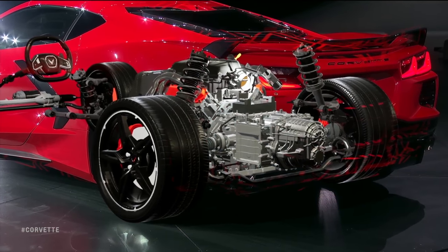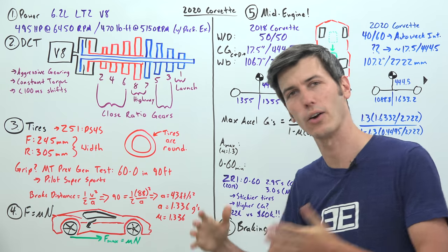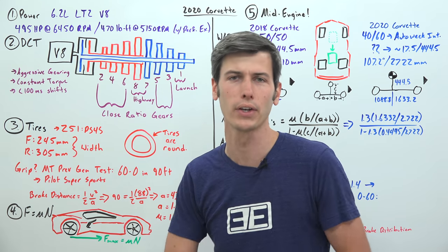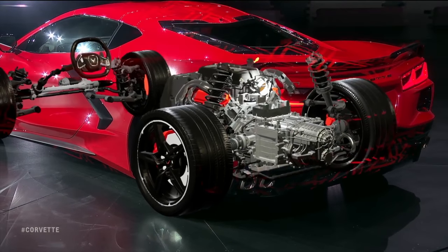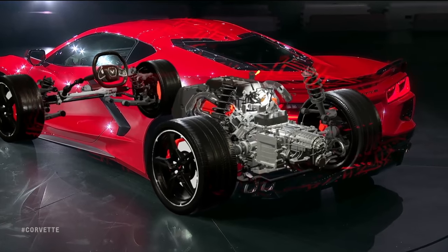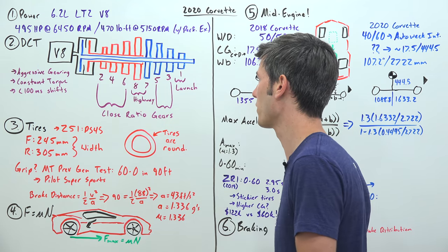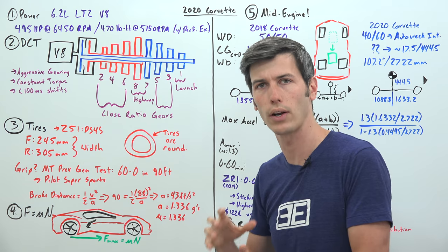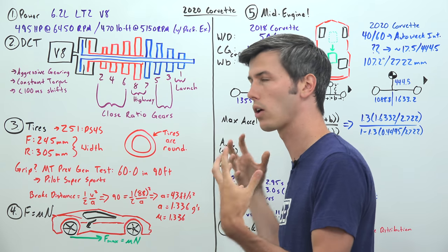For the first time in the Corvette's history it has an 8-speed dual clutch transmission. There is no manual offered — very sad — however this dual clutch transmission does help improve the Corvette's 0-60 time. It has very aggressive gearing: Chevy states that first gear is used for launching with a really aggressive first gear ratio, and then gears 2 through 6 are close ratio.